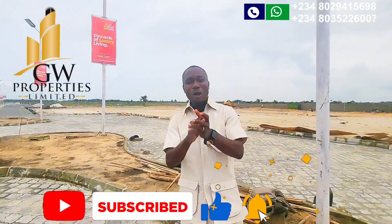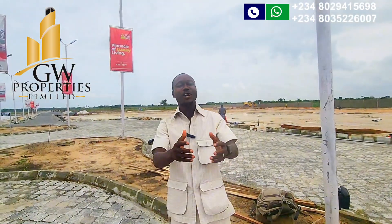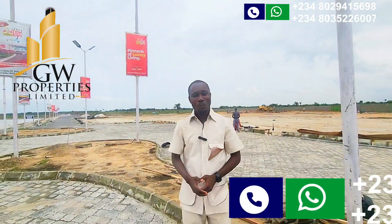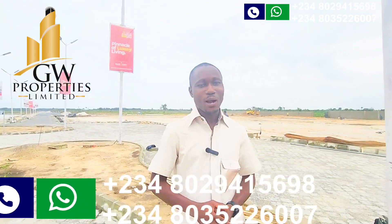Welcome to the Real Estate Big Family channel. For other inquiries, give me a call on the number on your screen. I'll gladly assist you. Thank you, God bless you, and bye for now.